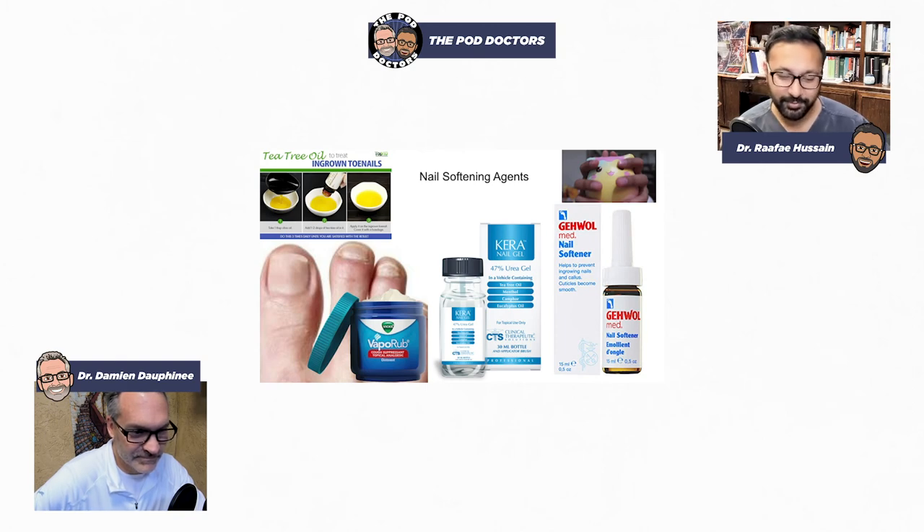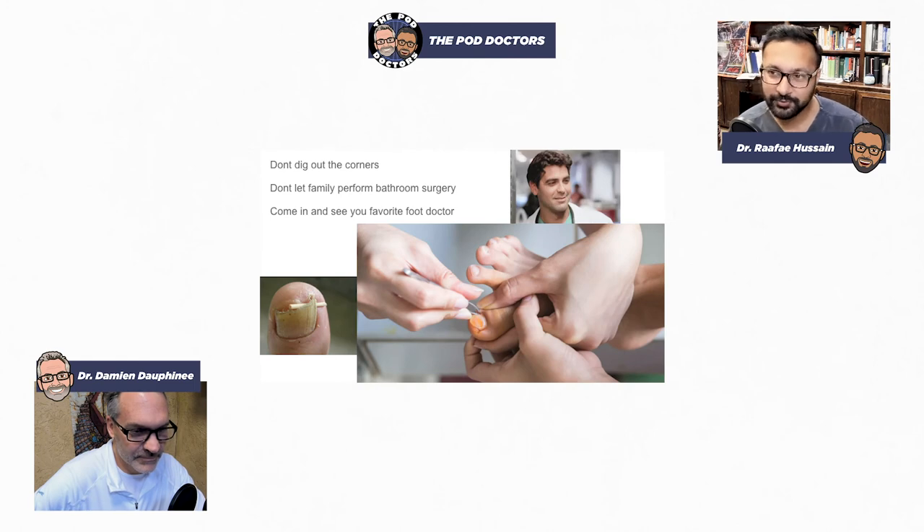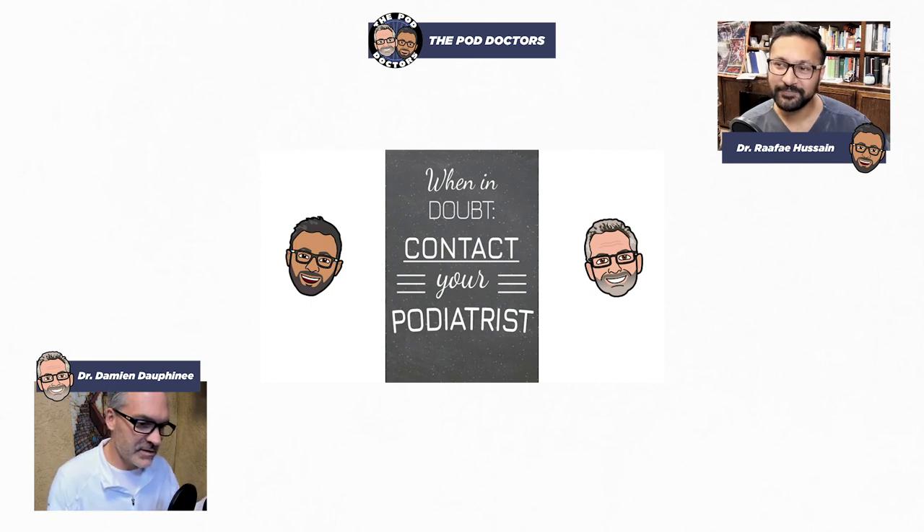Most important take-home messages: don't dig out those corners. Once you start feeling an ingrown coming on, try your conservative options — see if it's shoe gear or the way you cut your toenails. Don't let any family members do bathroom surgery. And when it comes down to it, come see your doctor. This is a treatable problem and you don't have to be afraid of the treatment. We are extremely concerned about keeping you comfortable. We don't skimp on anesthesia. We anesthetize the digit as gently as possible, and most people walk out wondering why they waited so long.